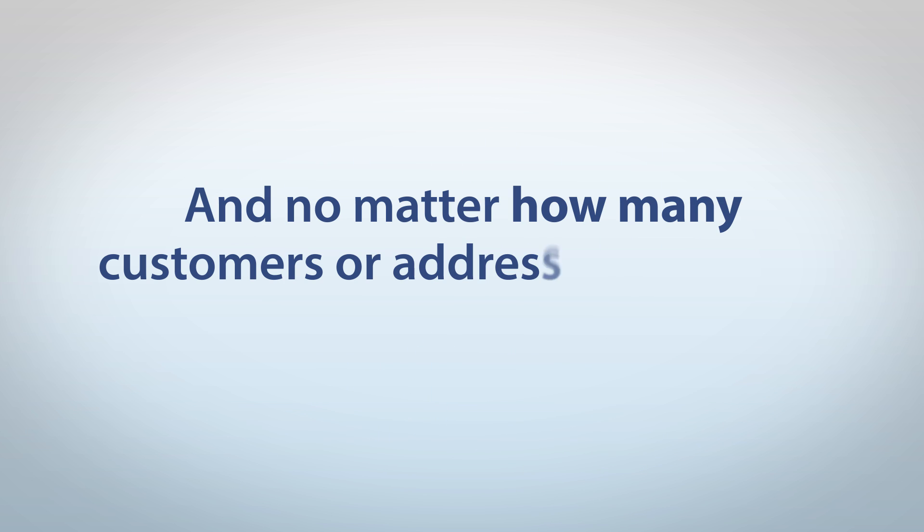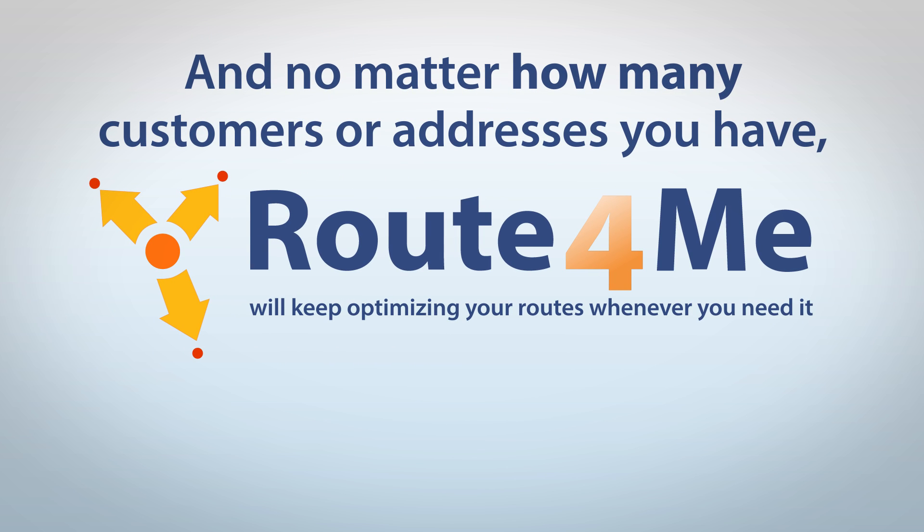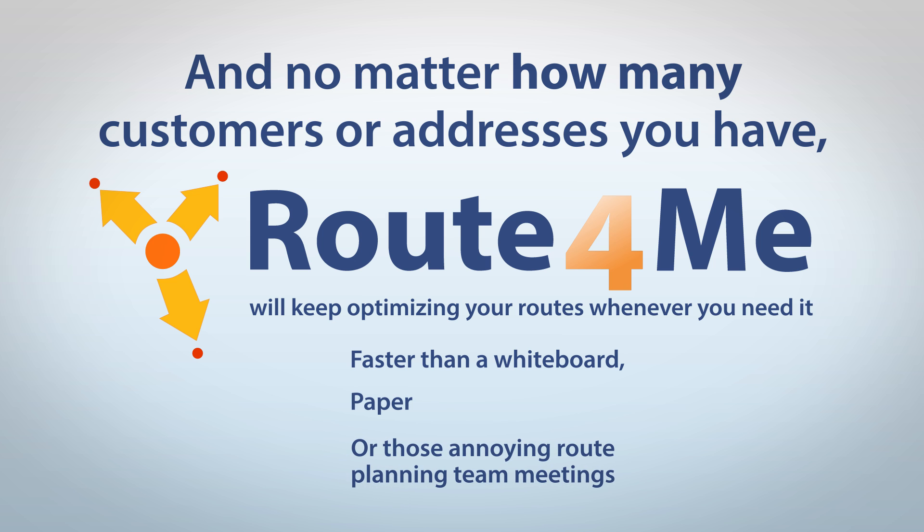And no matter how many customers or addresses you have, Route4Me will keep optimising your routes whenever you need it — faster than a whiteboard, paper or those annoying route planning team meetings.